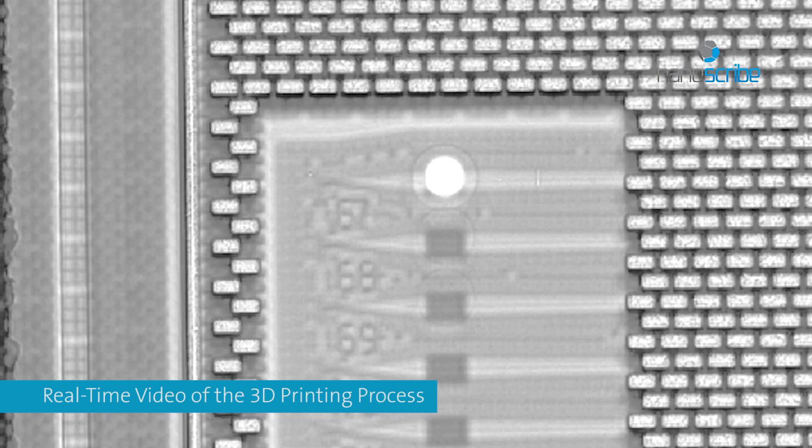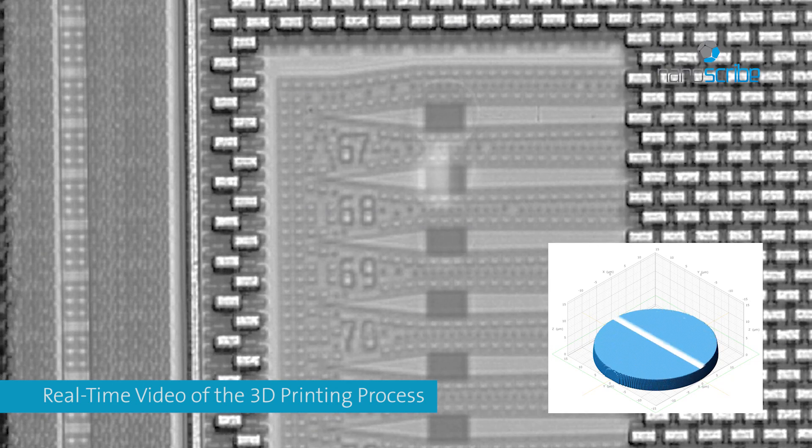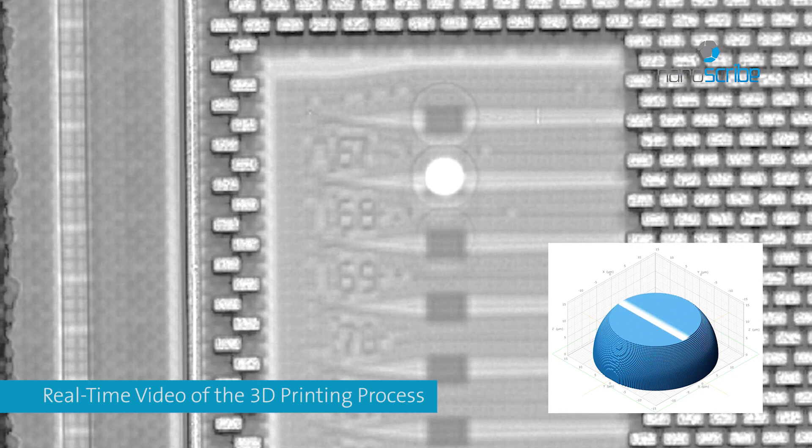This novel technology of 3D direct laser writing is based on two-photon polymerization. Here, a laser scans and solidifies a photoresin layer by layer, forming a micro-lens.